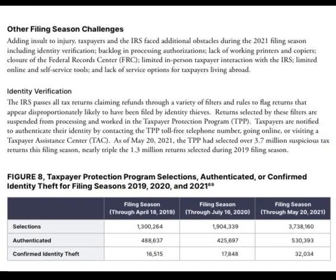Taxpayers can authenticate by contacting the toll-free number, going online, or visiting a Taxpayer Assistance Center to verify in person. As of May 20, 2021, the TPP had selected over 3.7 million suspicious tax returns this filing season — nearly triple the 1.3 million returns selected during the 2019 filing season.